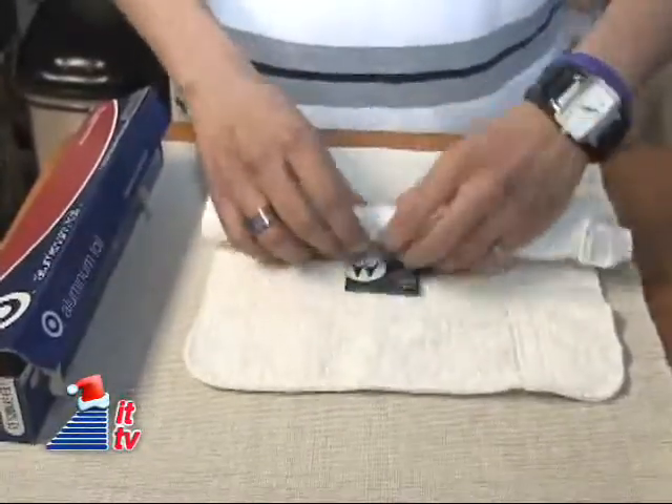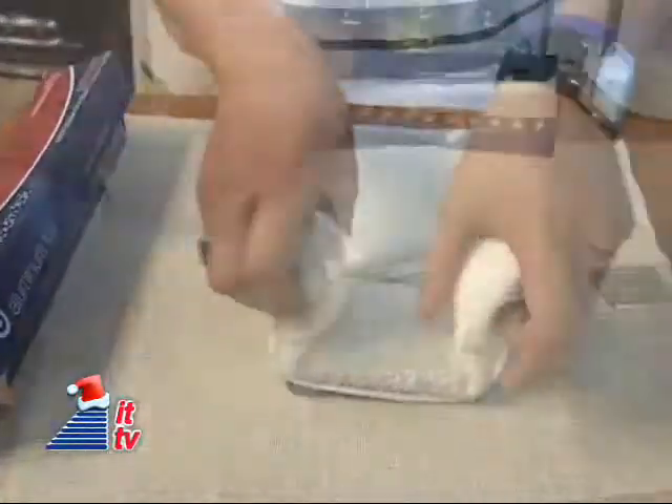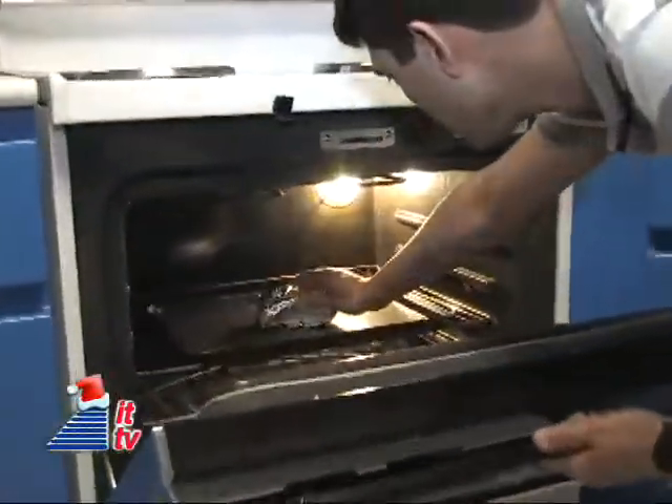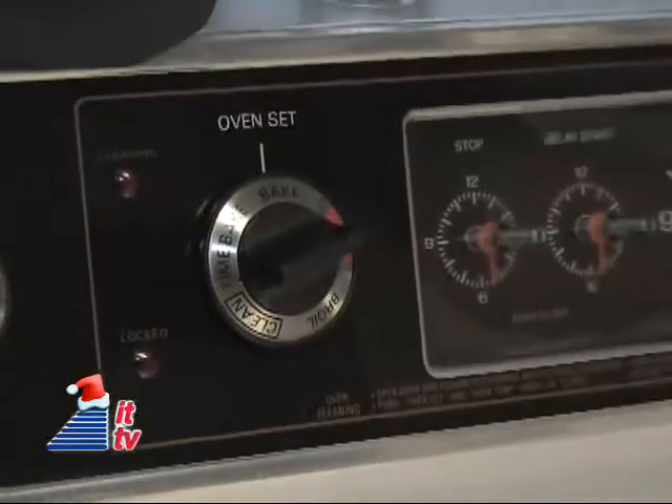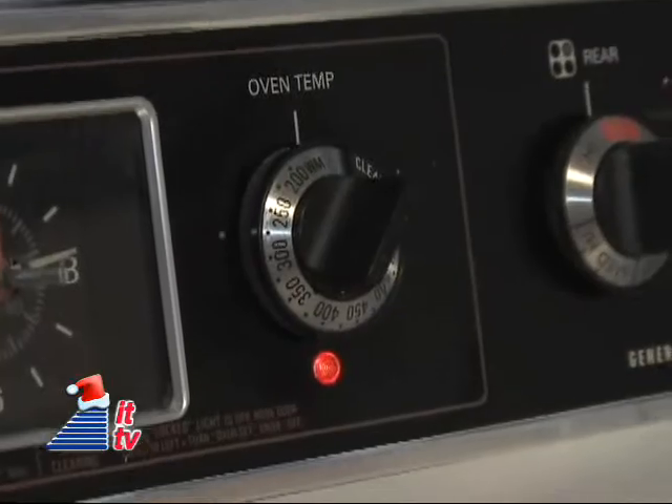Then wrap the device in a dry washcloth and aluminum foil. Finally, stick it in the oven for at least five hours at a low temperature. We're baking it at about a hundred and twenty-five degrees. Then sit and wait.